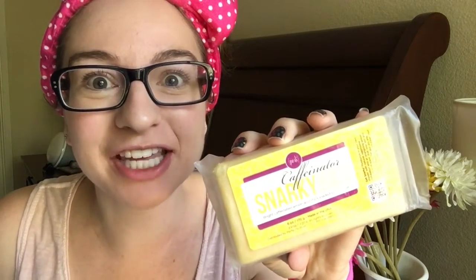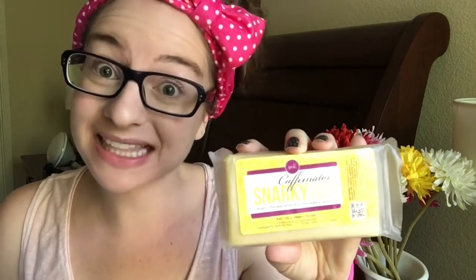The only way you can get your hands on a Caffeinator Snarky bar is by joining my team in the month of May. Head on over to my website — the link is in the comments — and join my team this month. You need this snarky bar!